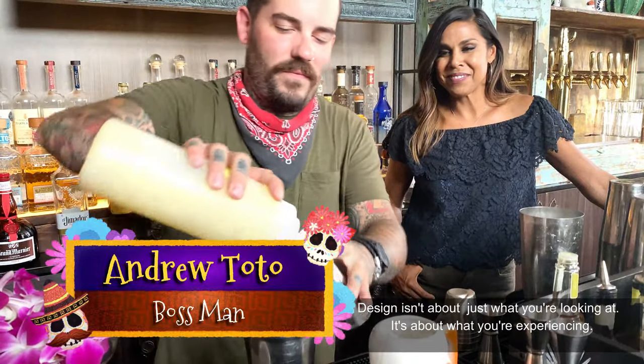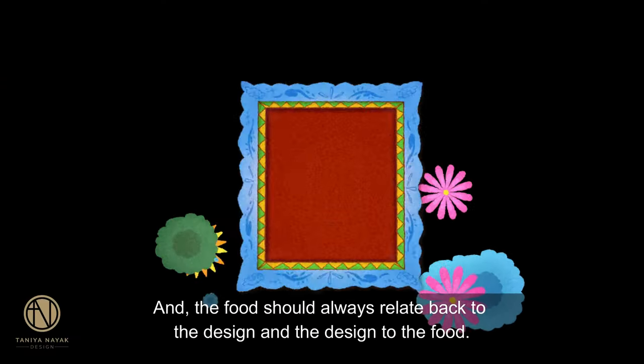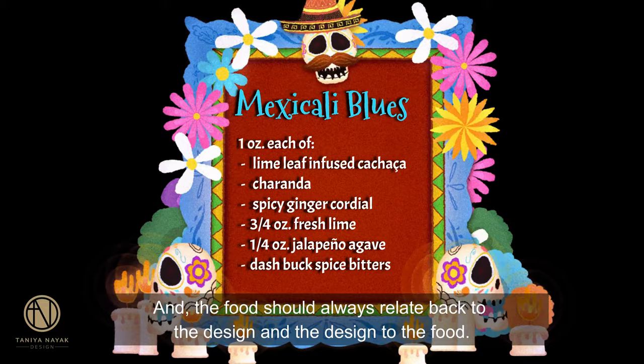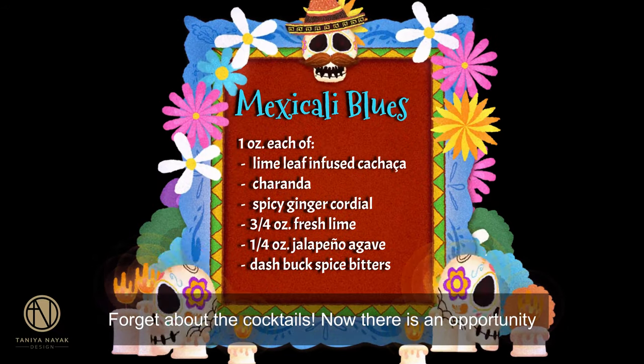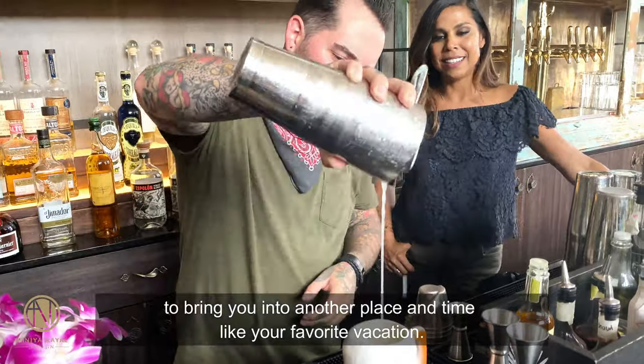Design isn't about just what you're looking at, it's about what you're experiencing. And the food should always relate back to the design and the design to the food. There is an opportunity to bring you into another place in time, like your favorite vacation.